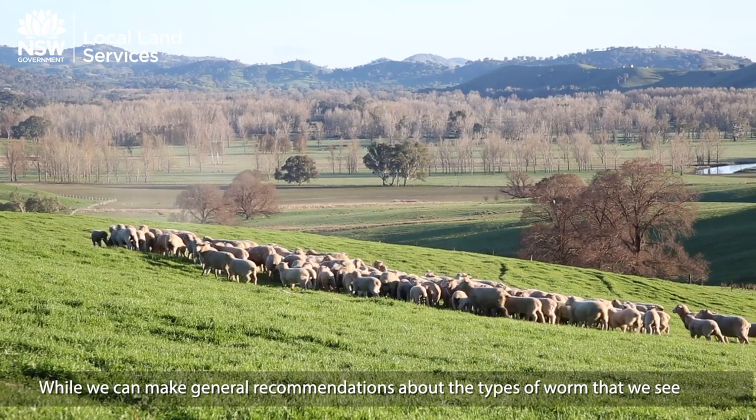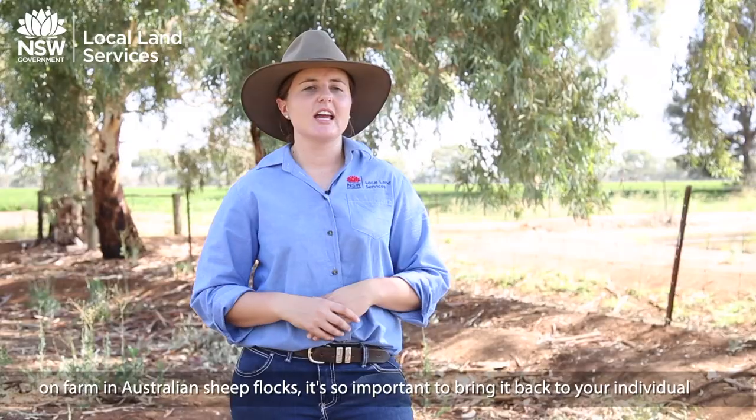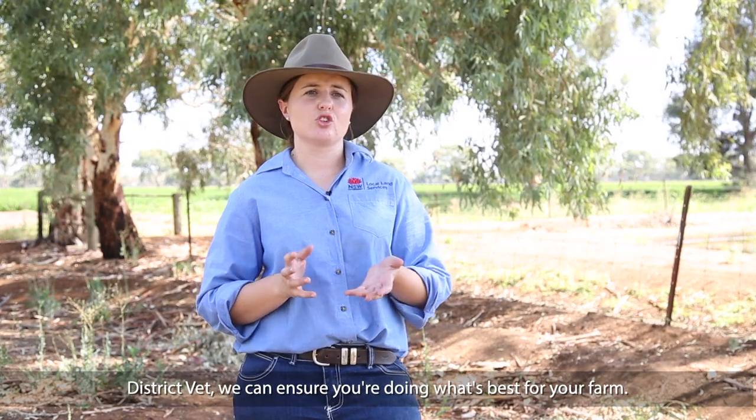While we can make general recommendations about the types of worms seen in Australian sheep flocks, it's so important to bring it back to your individual enterprise and what is going to be best suited to you. If you have any questions or would like to get in touch with your local land services district vet, we can ensure that you're doing the best job for your farm.